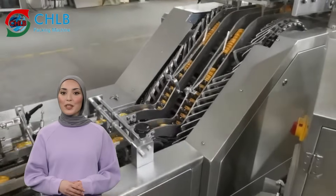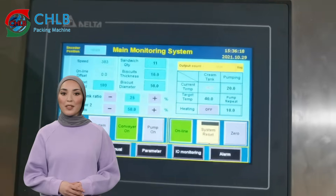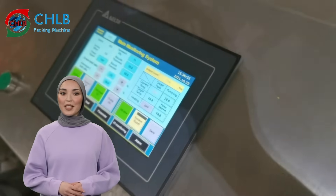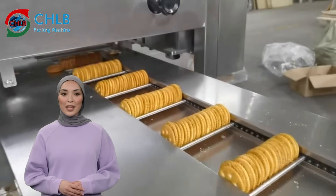First is our cookie packing line. This fully automated packing line is designed for high-speed and large-scale cookie packing. Through an automated feeding system, the cookies are accurately conveyed into the packaging machine to avoid any breakage and misalignment.